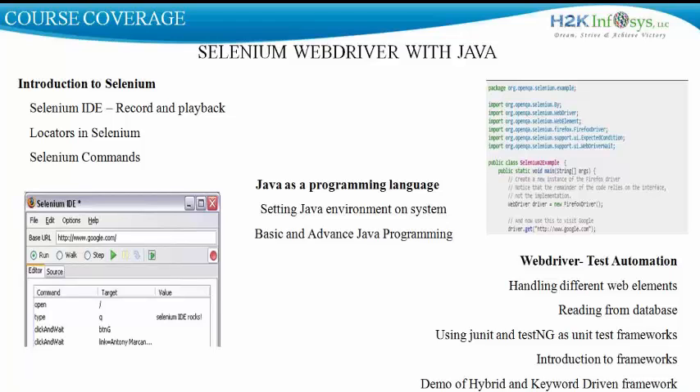Once we have learned and developed our foundation for Java and Selenium, we go on to learn the WebDriver test automation techniques. During the phase of learning WebDriver, we learn how to handle different web elements — from simple web objects like text boxes, buttons, and links, to complex objects like frames, drop-downs, pop-up alerts, and tables.